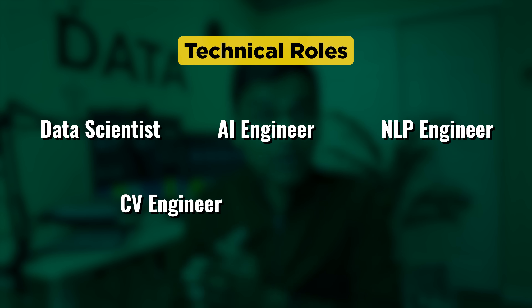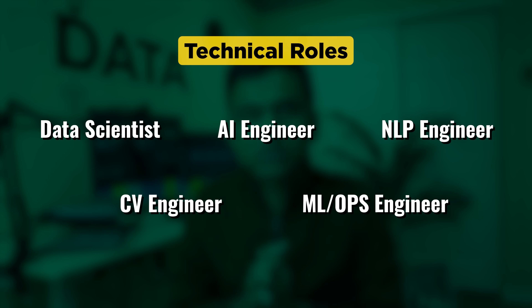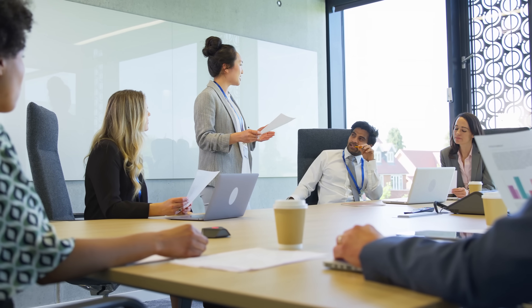Let's start with technical roles. I am showing 5 career options available when it comes to technical roles, and each of these roles requires both technical and non-technical skills. We call technical skills 'tool skills' and non-technical skills such as communication 'core skills'.